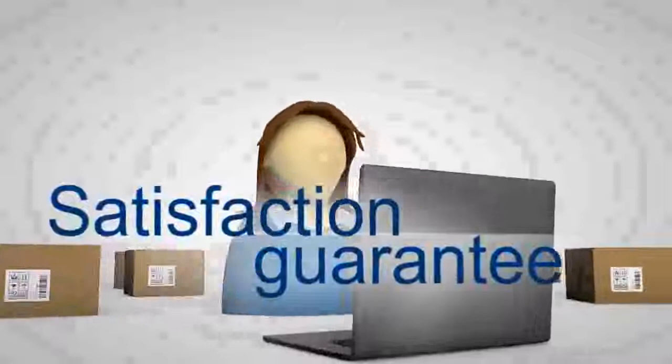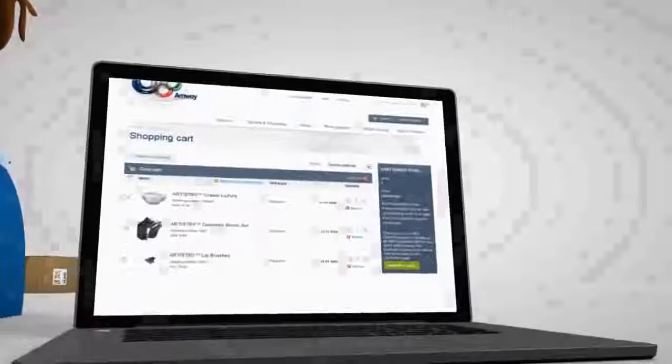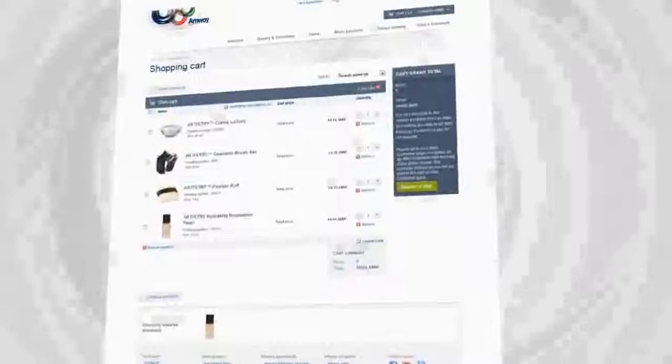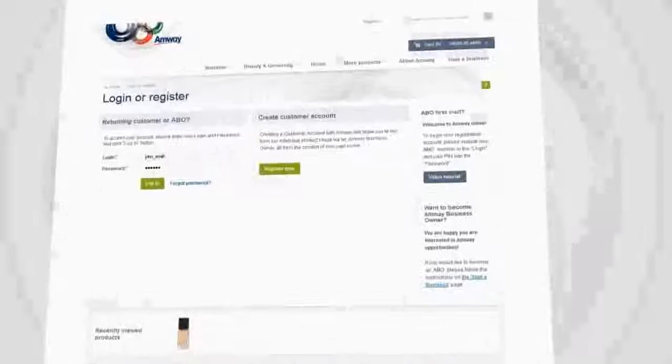When you're done shopping, it's time to place the order and arrange the delivery. In Amway, you order products directly from one of our Amway business owners. Click on register or log in. If you already have an Amway account, sign in using your Amway customer details.